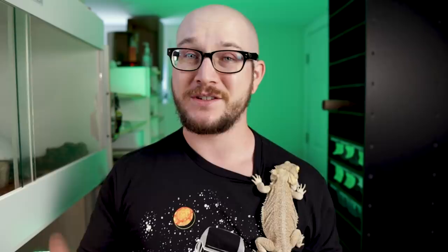The only reason I did is because my friends at Grub Terra reached out to me and sent me some. And you can get some too. There's a link below and a 10% discount code — ships right to your door.